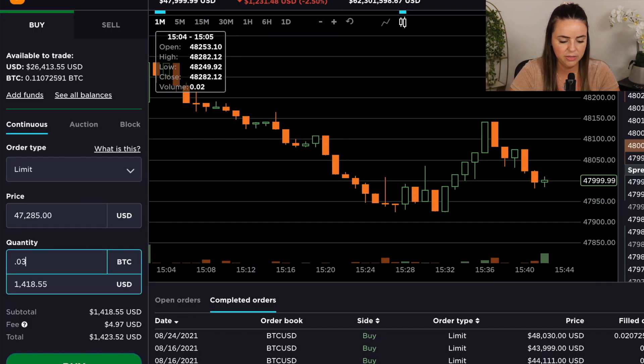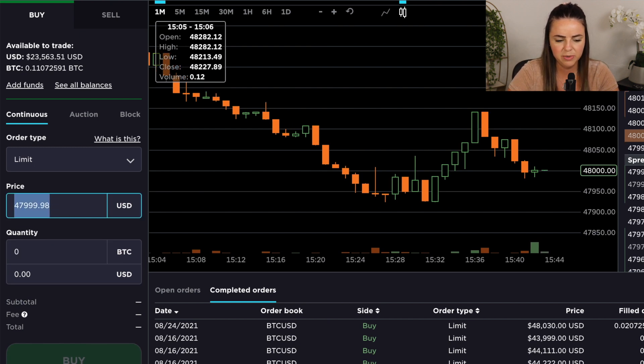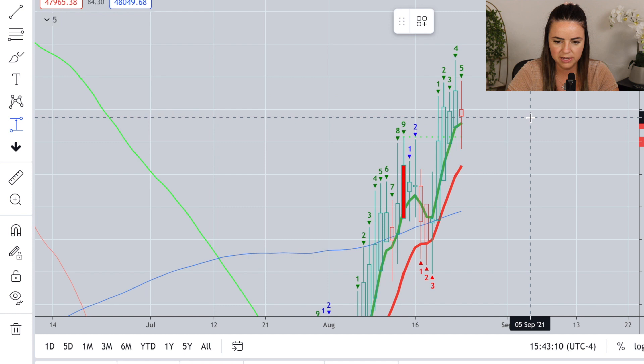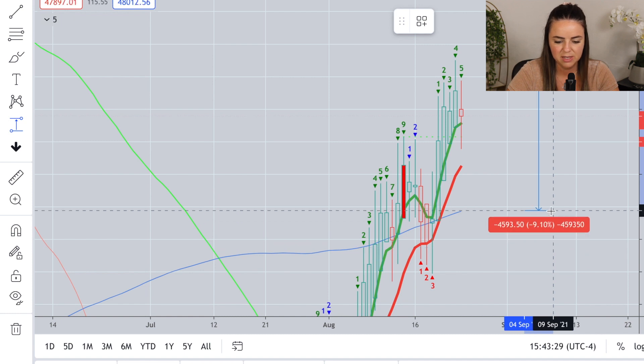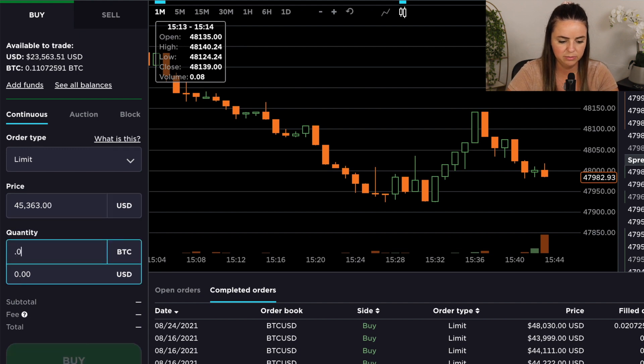I'm going to go back to 0.03 of a Bitcoin and place an order at $47,385. Then I'm going to put in a bigger order as well. Remember I mentioned 20 to 30% lower than the current price of Bitcoin — since we're already down from the top, I'll do about a 15% pullback, or maybe more like 10%, which would put an order around $45,363. I'm honestly not really anticipating this one to get filled, but I went ahead and placed it for double the size.